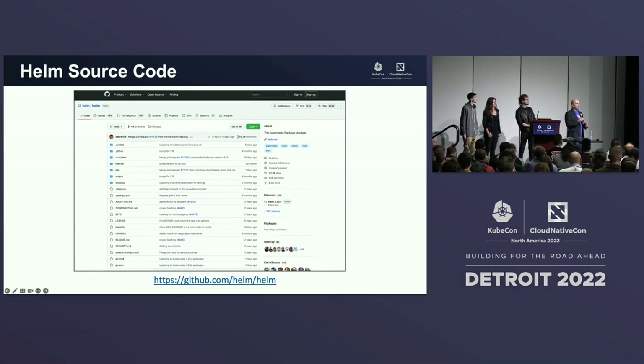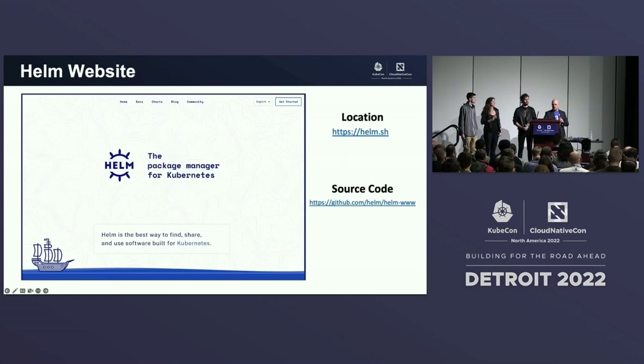You can also get involved in the Helm source code. We're always looking for people to help fix bugs, respond to issues, and contribute new features. Even though we're not breaking APIs, we do add functionality in minor releases all the time. If you're using Helm and looking for a place to get involved and give back, come contribute and we can help onboard you. There's the Helm website where you can learn about plugins, the ecosystem, and contributing.